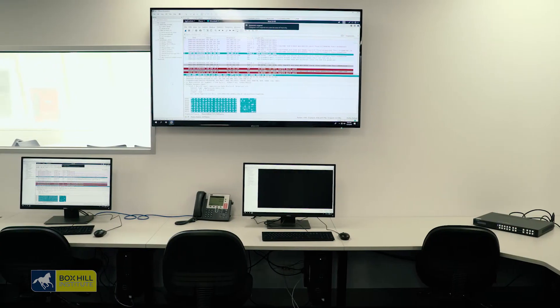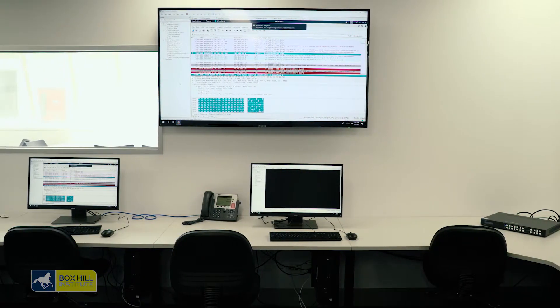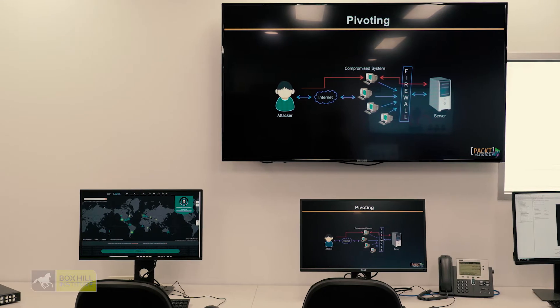We are as vendor agnostic as we can be. We've got a mixture of Cisco, Palo Alto, Fortinet, Checkpoint, and Splunk — all these different brands that are currently in heavy use in the industry — and you'll get exposure to all of these technologies here when you're working in the Cybersecurity Operations Center.